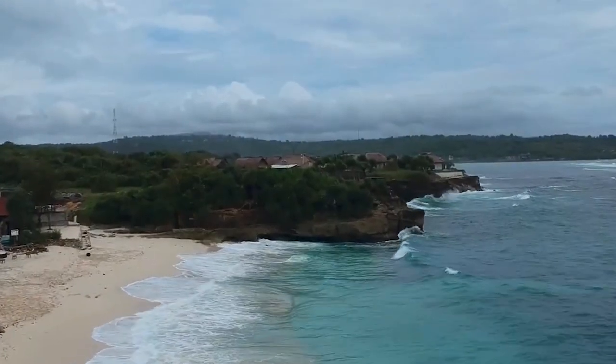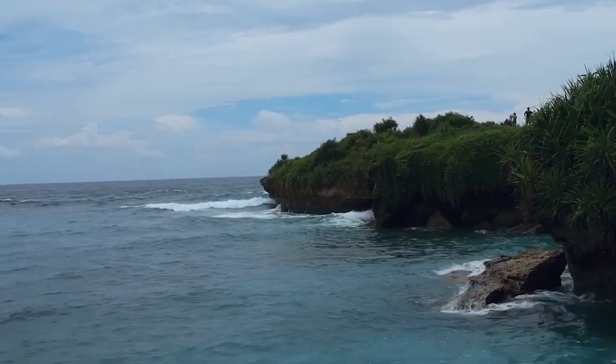It's the smallest out of all the Nusa Islands and there's a lot of cool stuff to do on Ceningan. We're about to head up to the cliffs to get some nice views and then some more exploration.